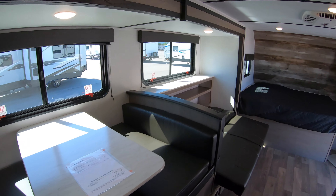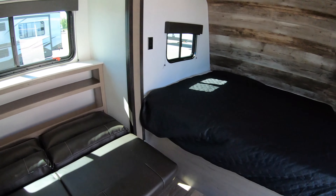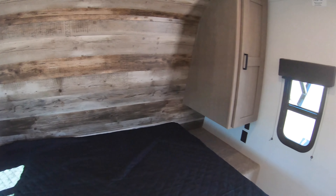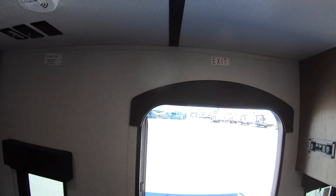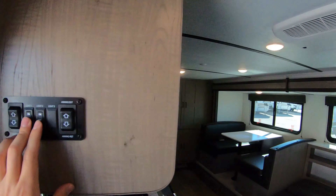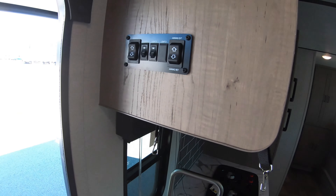Overall this Hideout 186 SS is an awesome floor plan. It's not super heavy, so even if you don't have a half-ton truck you'll be able to pull it. I also missed this coming in — here are your controls for your lights to turn those on and off, plus your on/in control and your slide-out control.